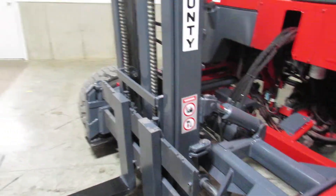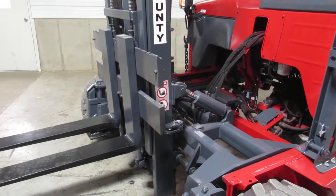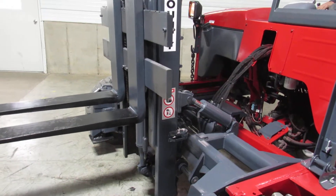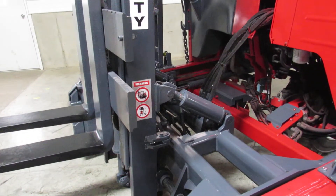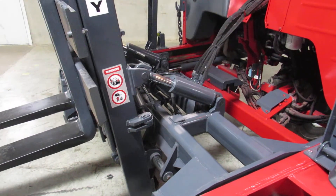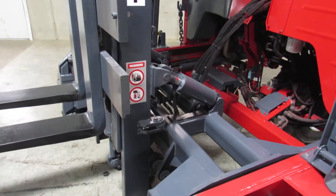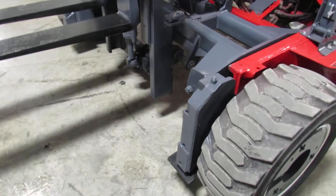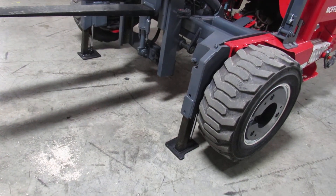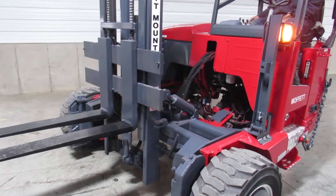There's your mast, nice and tight, going up and down. We also have tilt and side shift. We also have outriggers. Here's your mast sliding in.